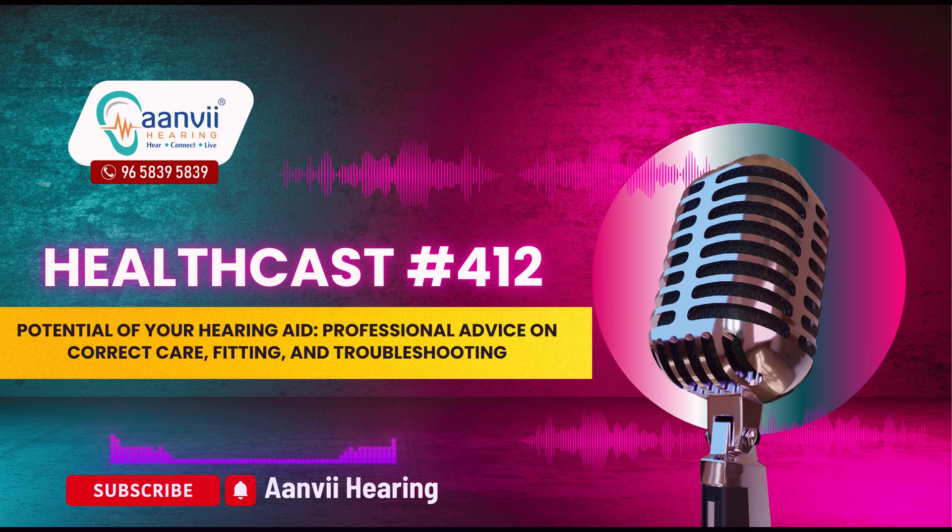Hello everyone, welcome to Anvi Hearing. Today, I am going to give you some professional advice on correct care, fitting and troubleshooting of your hearing aid. Hearing aids are life-changing devices offering a path to clearer communication and an improved quality of life. However, like any technology, they need proper care and attention to function at their best. At Anvi Hearing, we believe that a little knowledge can go a long way in helping you unlock the full potential of your hearing aids.